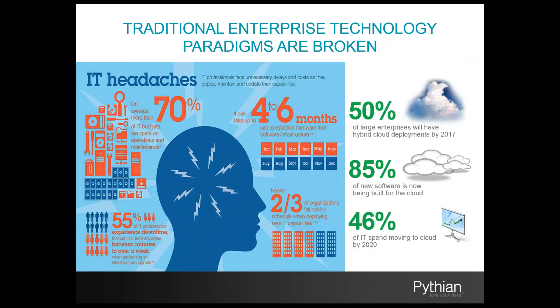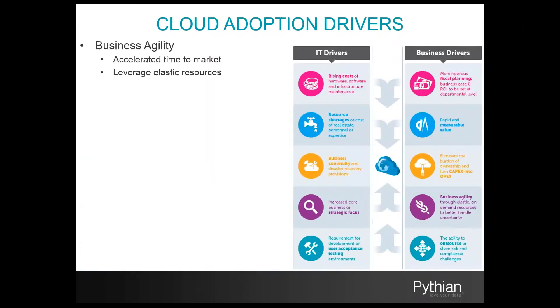To better understand why leveraging the public cloud model can address many of these challenges, let's take a look at some of the key adoption drivers. One of the primary adoption drivers for cloud technology is business agility. Leveraging public cloud resources results in a reduced time to market. This is accomplished in part by eliminating infrastructure complications and providing self-service provisioning and elastic resources throughout the software development lifecycle all the way into production implementation.